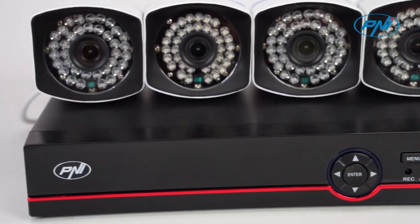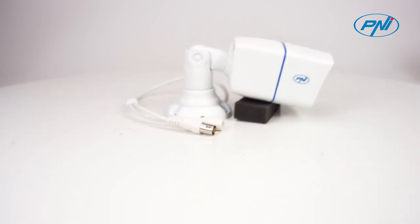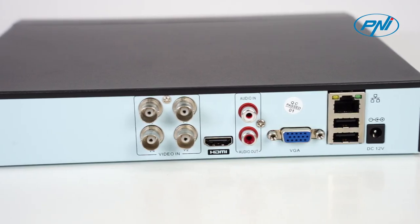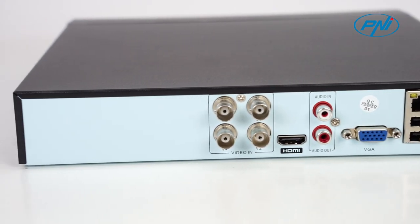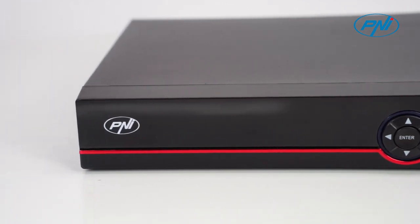The metal housing and the IP66 water protection class ensure the resistance of the camera to external conditions. Connect a monitor to the HDMI or VGA output of the DVR and you can watch in real time everything that happens in the protected space.